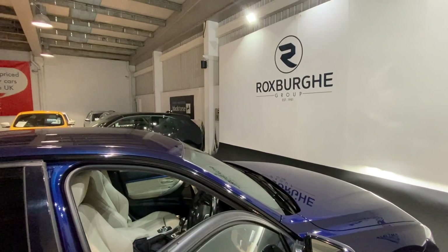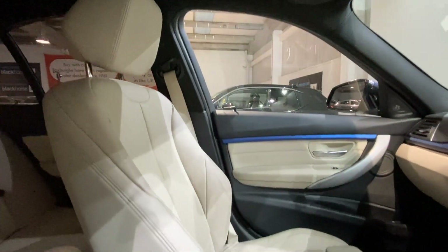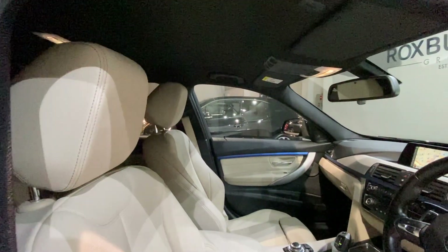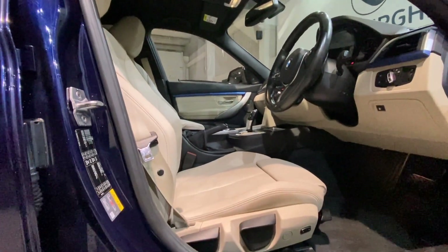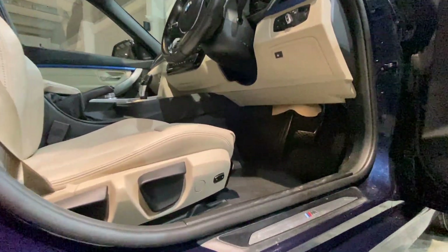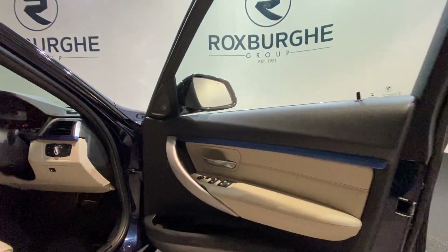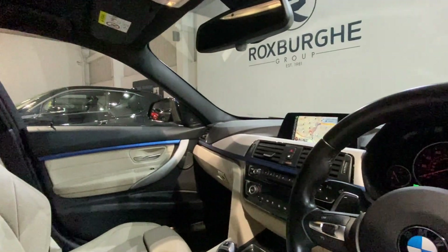Moving into the front cabin, we again have those stunning cream leather seats — both the driver's side and passenger side are in fantastic condition, with all seat adjustment controls just below. A few nice additions to the interior include your M Sport chrome kick plates, as well as the blue piping design which runs all around the interior.